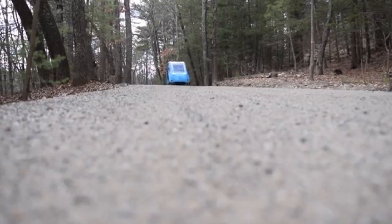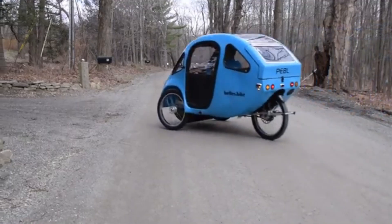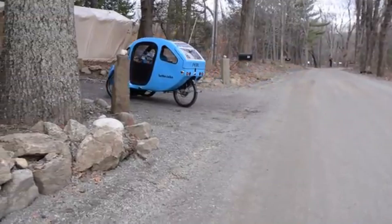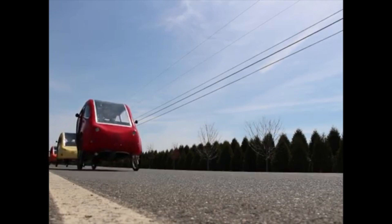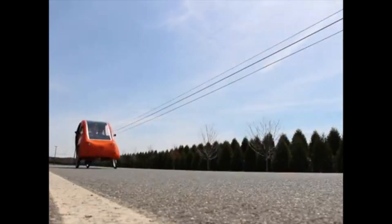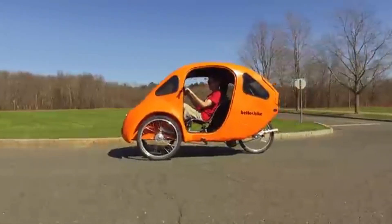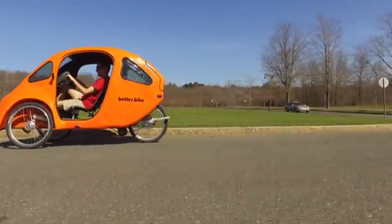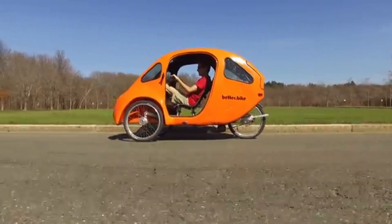So, is the PBL 2.0 worth it? For eco-conscious commuters and adventure seekers, this velomobile offers the perfect blend of efficiency, comfort, and fun. It's faster and more versatile than a regular bike, while being far cheaper and greener than a car. The PBL 2.0 is more than just a velomobile — it's a glimpse into the future of personal transportation.